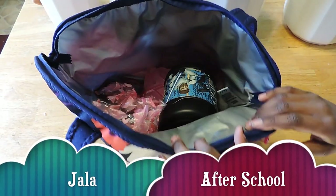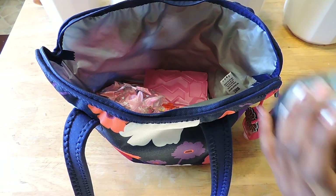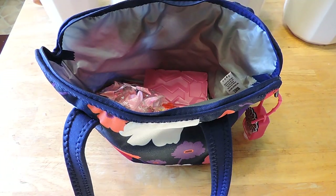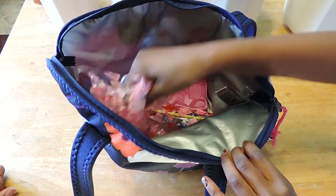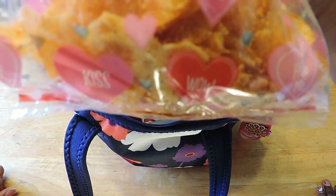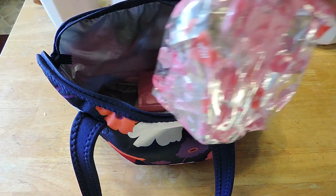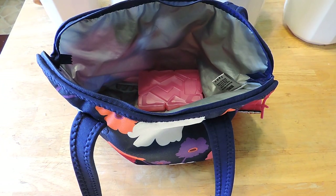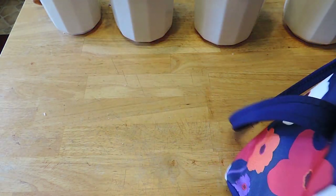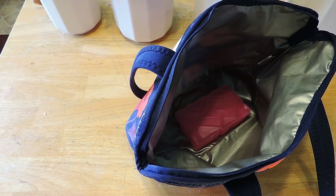Today for lunch I ate all of my pasta. I didn't get a chance to eat the barbecue chips or drink my juice. I drank water instead — from the water bottle. I did eat my cupcake though. And that's all I ate.